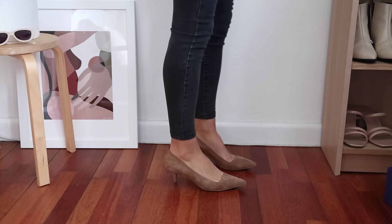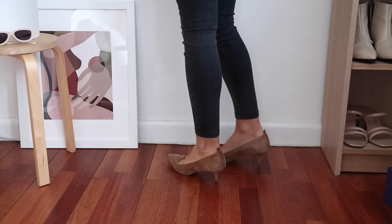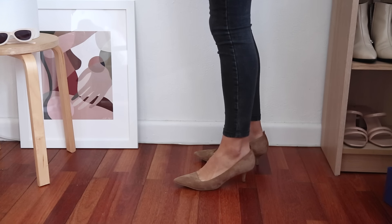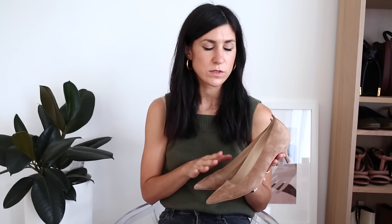I realized I forgot to include one pair, so I'm quickly adding it now: the nude or neutral pointed toe pump. These ones are from Everlane, in suede. Suede is great for me because I have a bunion on my left foot and wider feet, so suede is more forgiving as a softer material. I love these because they're much more leg-lengthening than their black counterparts, while being just as chic and professional — a good one to switch in when wearing a lighter outfit or wanting something more complementary.